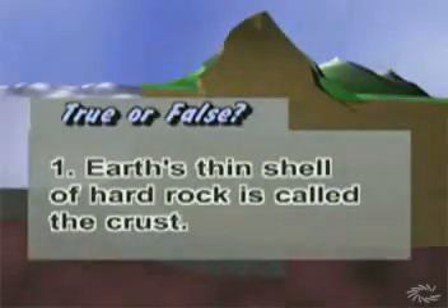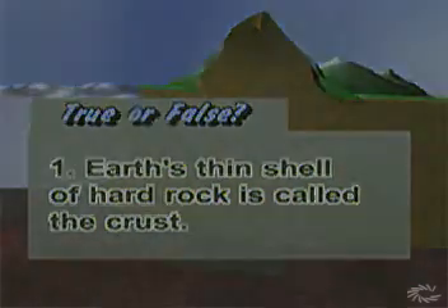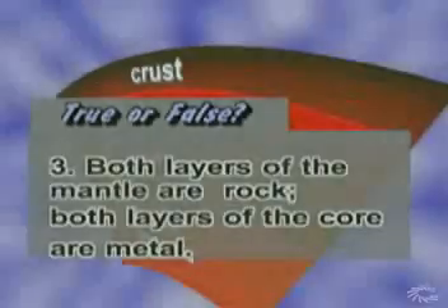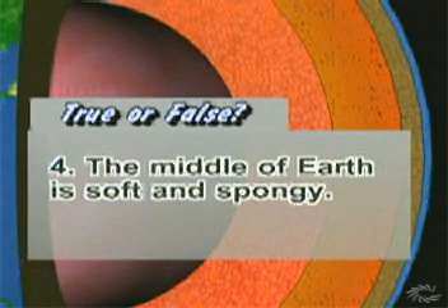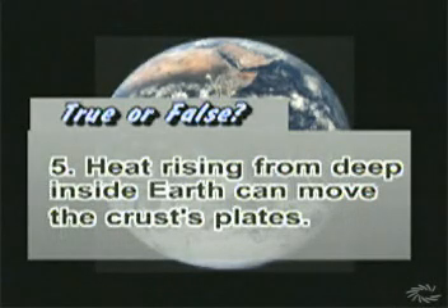To help you review information in this video, please answer the following questions. Number one, true or false: Earth's thin shell of hard rock is called the crust. Number two, true or false: The asthenosphere has soft rock that lacks strength. Number three, true or false: Both layers of the mantle are rock, and both layers of the core are metal. Number four, true or false: The middle of Earth is soft and spongy. Number five, true or false: Heat rising from deep inside Earth can move the crust's plates.